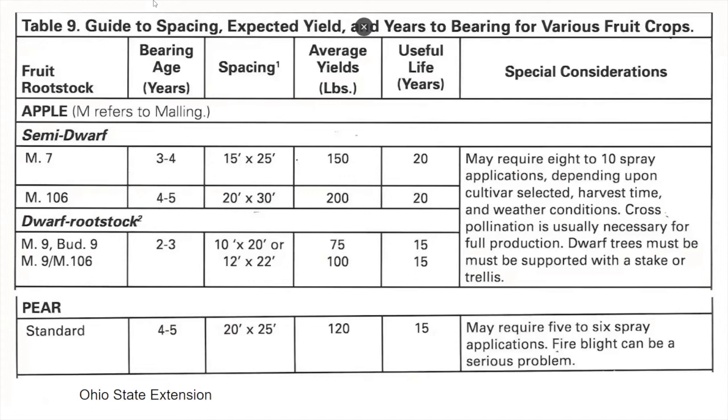As a comparison of these Malling and Budagovsky rootstocks: your dwarf rootstocks are going to be M9 or Bud9, and your semi-dwarfs will be M7 and M106. Pears generally come on standard rootstocks. This chart shows expected spacing and average yields. One important thing to note is that dwarf rootstocks generally produce trees that don't live as long and don't produce as much fruit as semi-dwarf or standard.